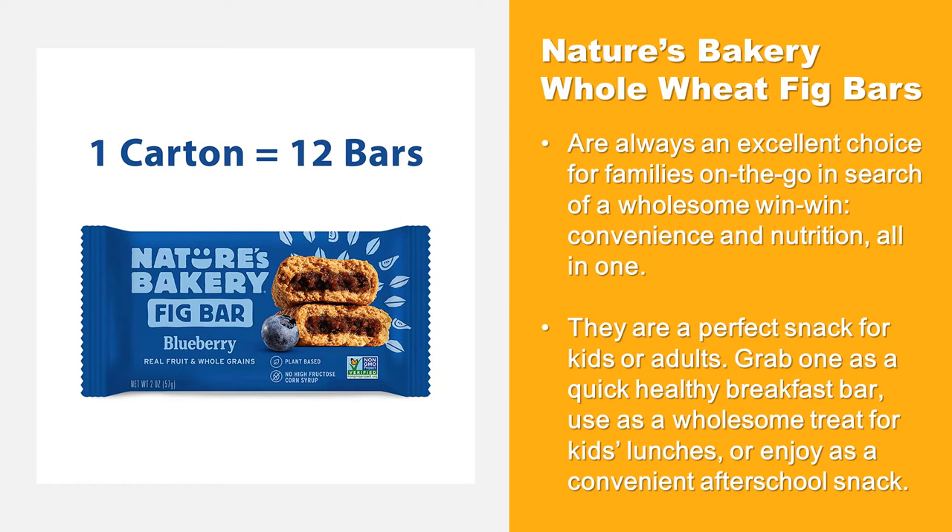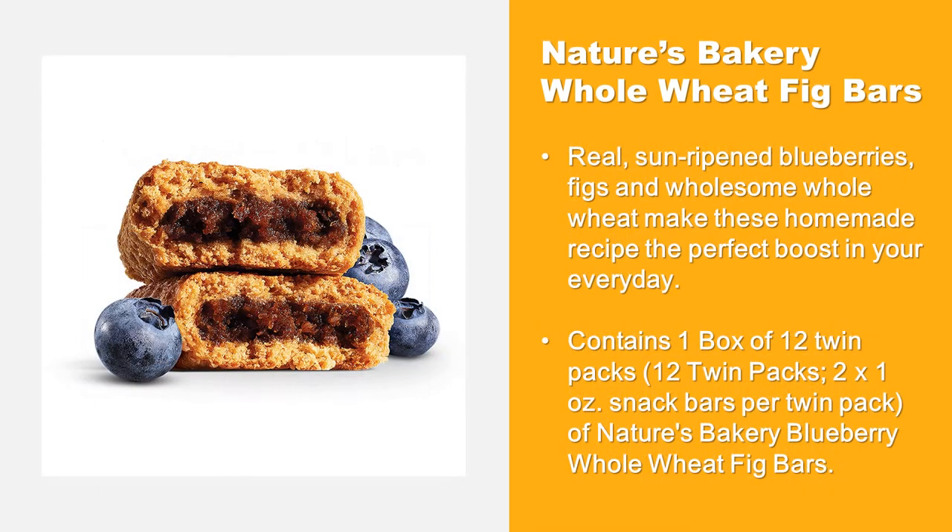They are a perfect snack for kids or adults. Grab one as a quick healthy breakfast bar, use as a wholesome treat for kids' lunches, or enjoy as a convenient after-school snack.